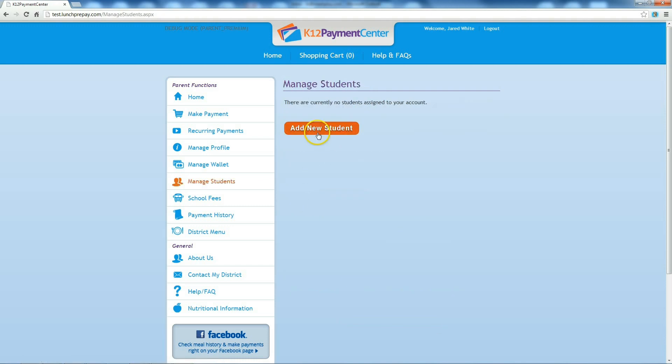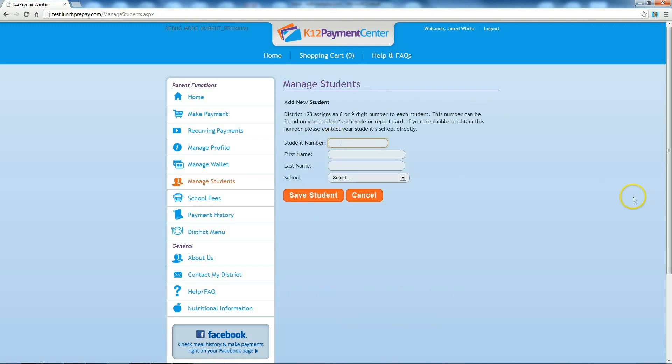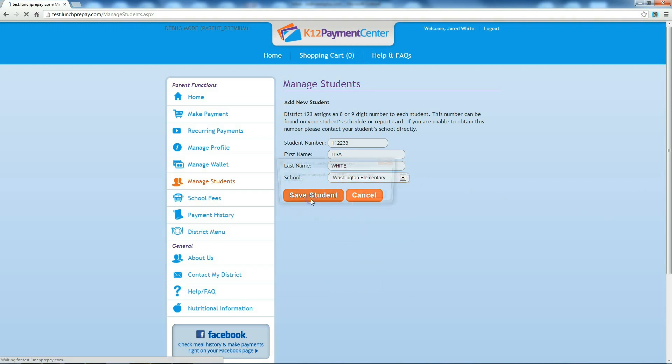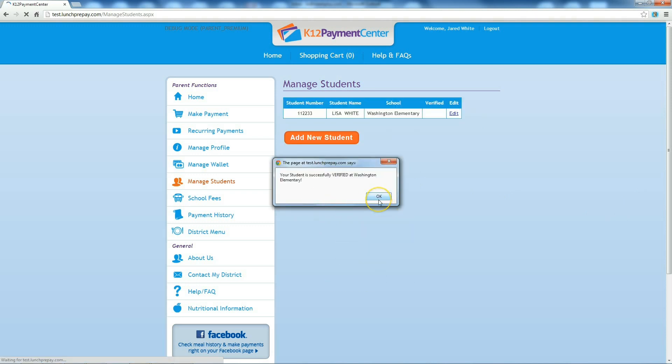To add your students, you need to know their student district ID number. Enter their ID number, name, and school, and you will receive a notification if your account has been verified or not. A student must be verified in order to deposit money on their account.